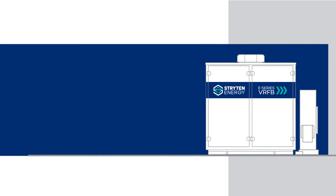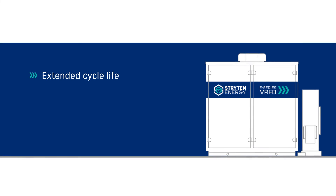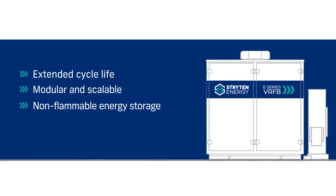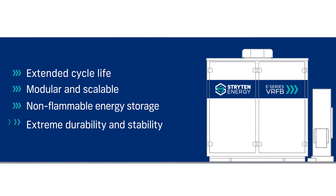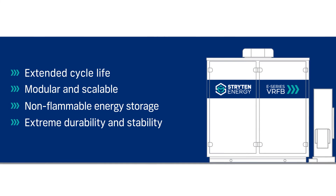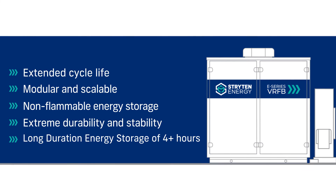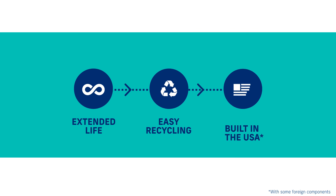Let's recap the benefits of VRFB technology: an extended cycle life lasting 20 years or more; modular and scalable; a safe, non-flammable energy storage alternative; plus extreme durability and stability. Strighton's VRFB is essential to solving the need for long-duration energy storage, delivering extended cycle life with proper maintenance, easy recycling, and proudly built in the USA.